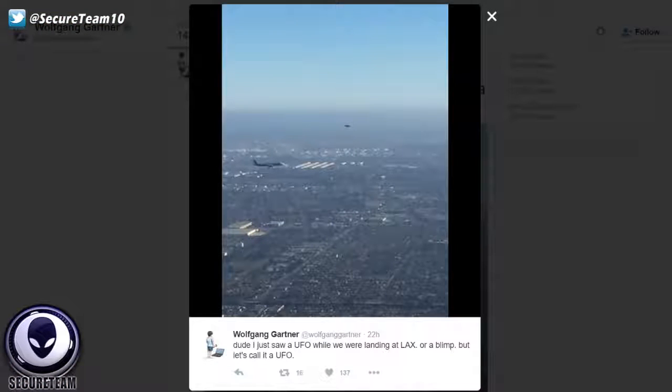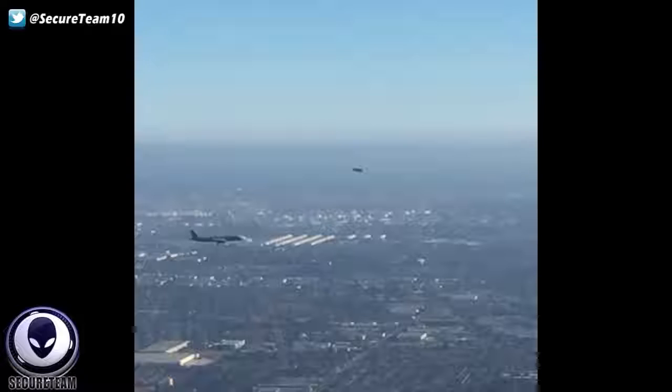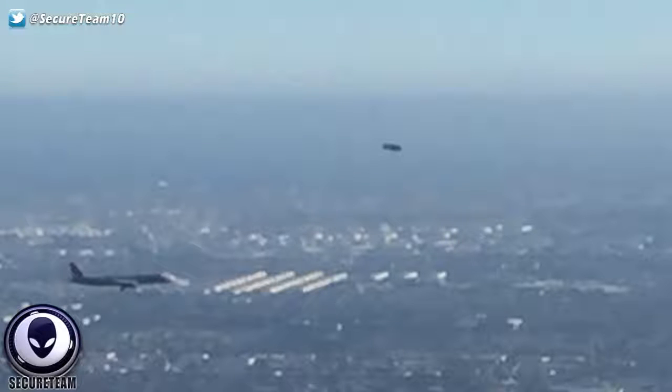Now for some strange UFO sightings captured down here on Earth. Here is a new image that was tweeted not even 24 hours ago by a very popular DJ and musician who goes by the name Wolfgang Gartner. He posted this image tweeting, quote: 'Dude, I just saw a UFO while we were landing at LAX. Or a blimp. But let's call it a UFO.' So he was landing at LAX airport, we see another plane either taking off or landing, and in the distance we see this very dark cylindrical object. A lot of people commented on his original post - some said it could possibly be the Goodyear blimp, but others said that after looking at this closely, it really doesn't have a blimp-type shape. It's black, a little bit too thin and long to be a blimp. Shout out to the viewer who tweeted that over to me.